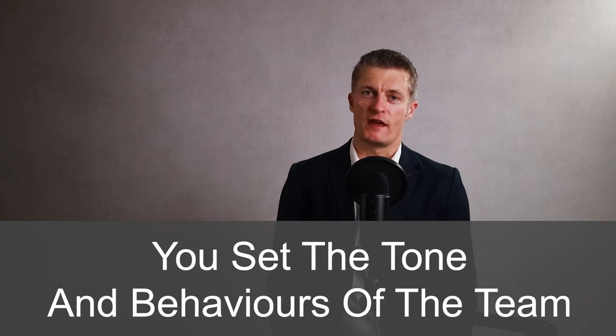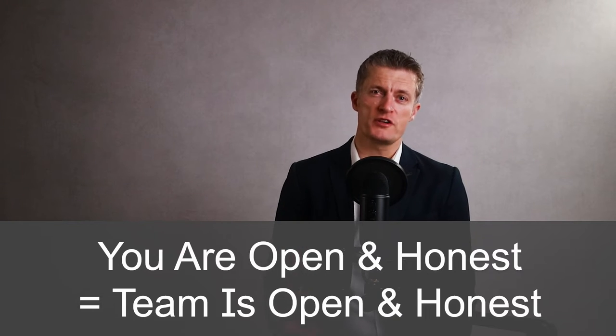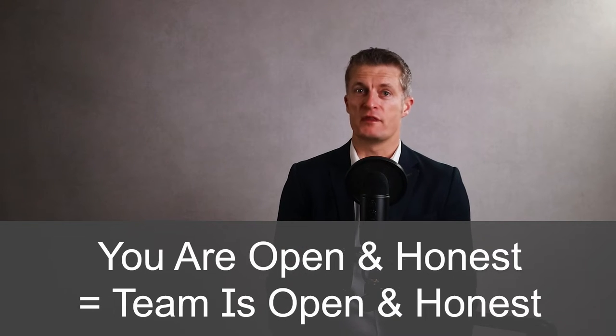The second method to improve team communication is to be open and honest. As a manager of a team, you set the tone and behaviours of that team. If you are open and honest in your dealings with the team, chances are a lot higher that they will behave in a similar way within the team.